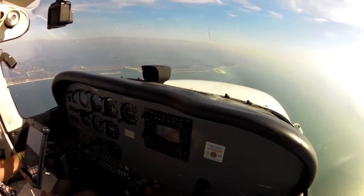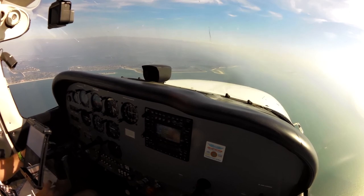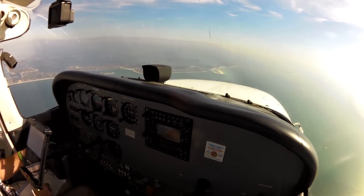Approach, Cessna 54058 with you, level 3,500. 54058, squawk, let's go, 32, Sarasota.